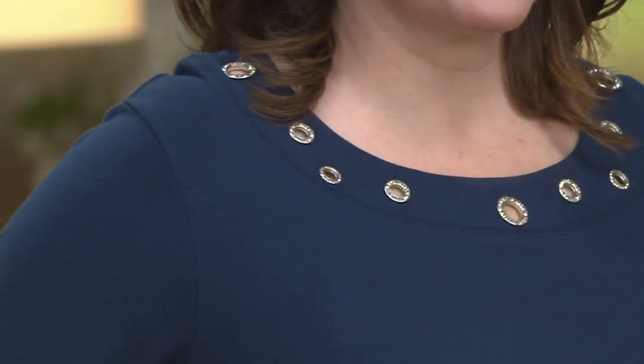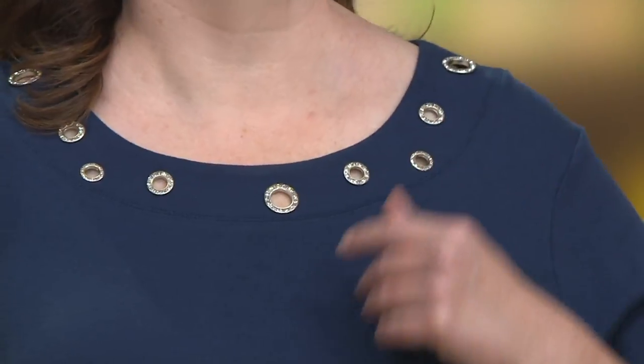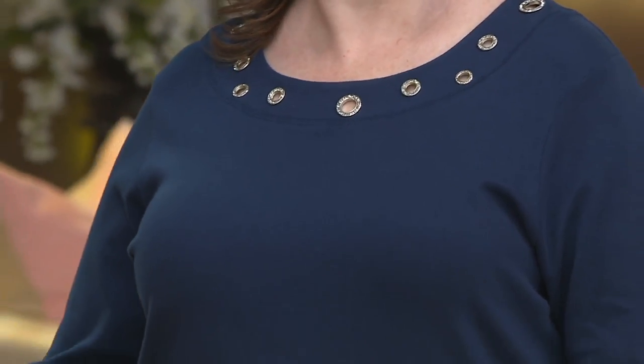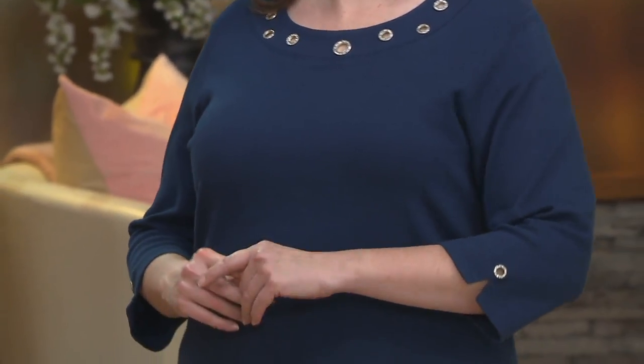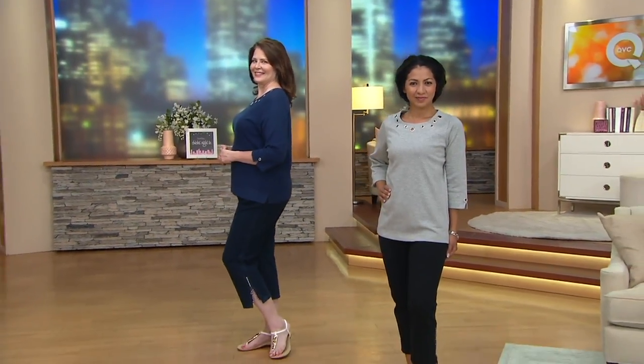Easy. Does that just want to make you scream when you see it? It does. So then I say, check out QVC — better prices, more affordable. So by the way, this is customer top rated, two easy payments of $18.75.